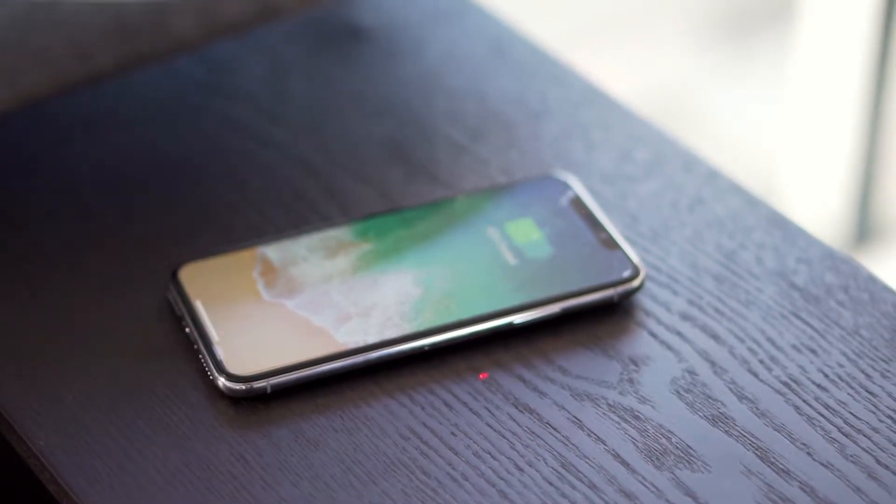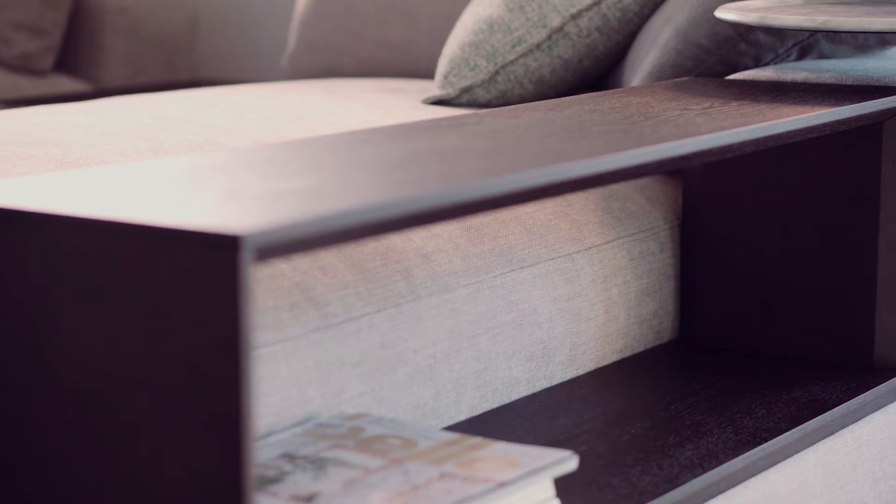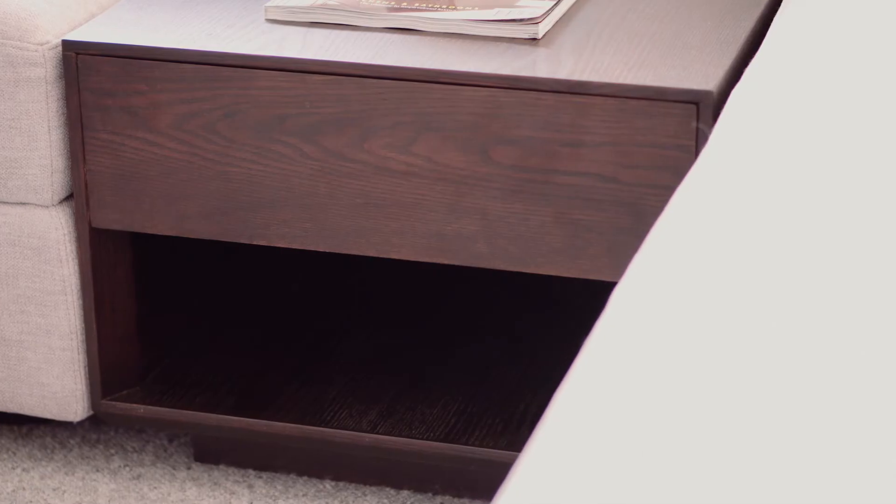Whether you're storing a TV remote or a subwoofer, the new Timber media console offers plenty of handy storage without compromising on style. It's a virtual media hub that cleverly puts entertainment within reach.